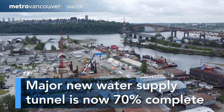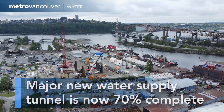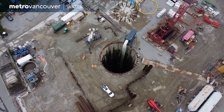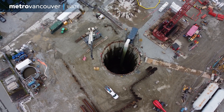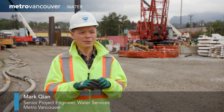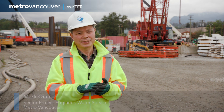One of Metro Vancouver's largest marine crossing tunnel projects is making steady progress both at ground level and beneath Burrard Inlet. This water supply tunnel will last for generations. This is a major project for the Metro Vancouver system, and the tunnel has been designed for a 100-year design life.